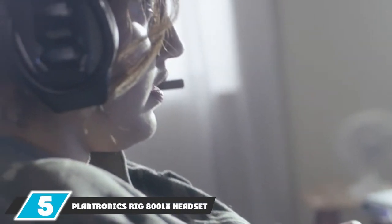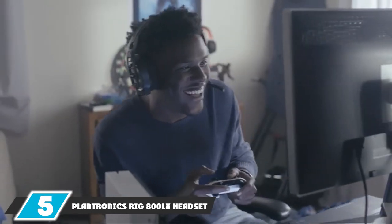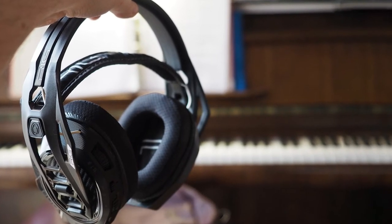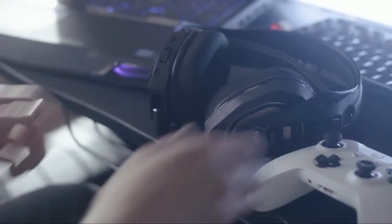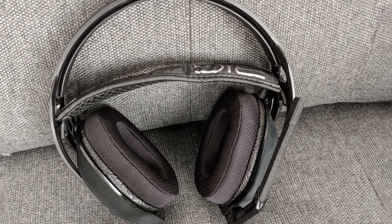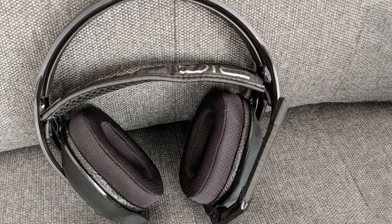The number 5 position is held by the Plantronics RIG 800LX headset. There are so many great things about the RIG 800LX headphones that it's hard to keep track of them all. I personally appreciate the flexible, durable, and lightweight headset because I have a tendency to get really pumped up while playing video games and knock them off my head, or throw them to the ground, or potentially damage them even worse. So I need headsets that are going to withstand my excitement, and these headphones definitely fit the bill.